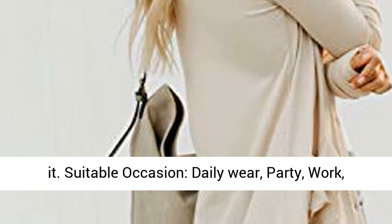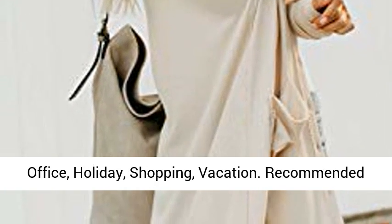Suitable occasions: daily wear, party, work, office, holiday, shopping, vacation.